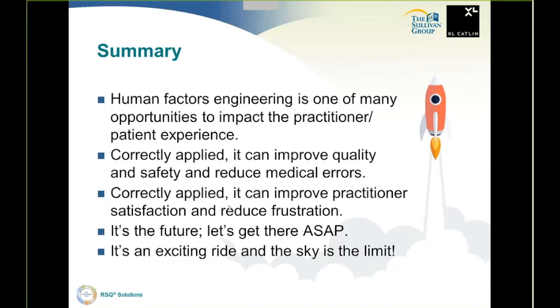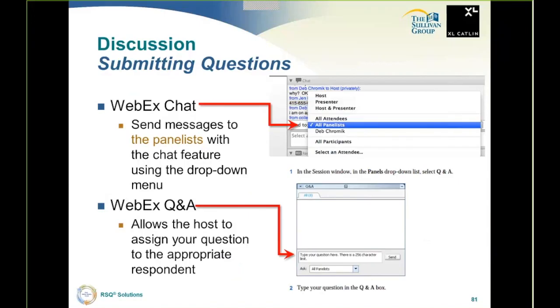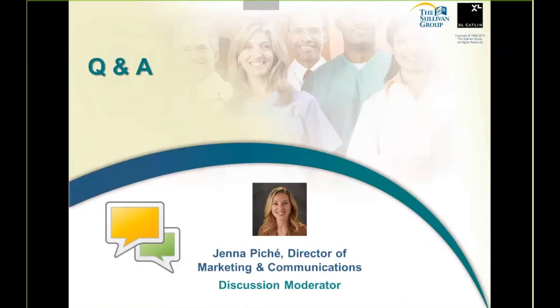To summarize: human factors engineering is one of many opportunities to impact the practitioner and patient experience. Correctly applied, it can improve quality and safety and reduce medical errors. Correctly applied, it can deal with practitioner frustration and improve practitioner satisfaction. It is the future — it's going to happen. Let's get there as soon as possible, and once you get those wheels turning, it's really exciting, and the sky is the limit. Thank you very much — because this is a recording we can't do any Q&A, but I hope you enjoyed this. If you have any questions or thoughts or comments about this presentation, please contact us at the Sullivan Group. I'm looking forward to hearing from you. Thanks so much.